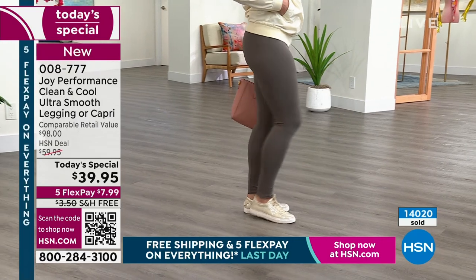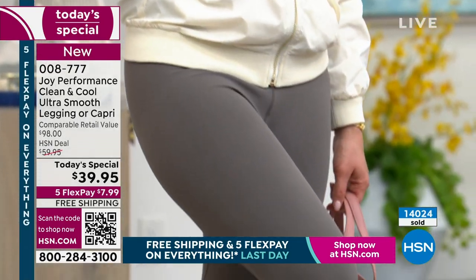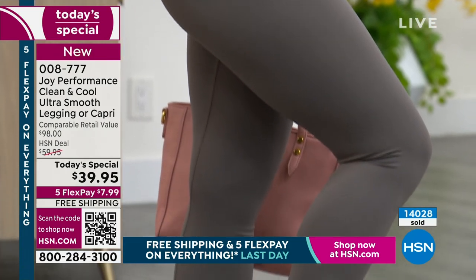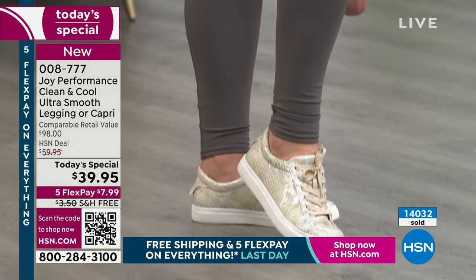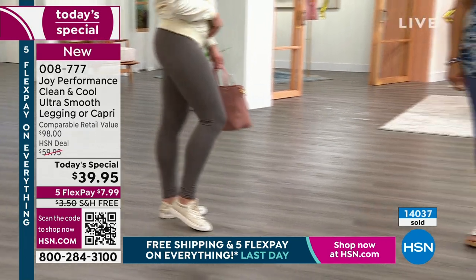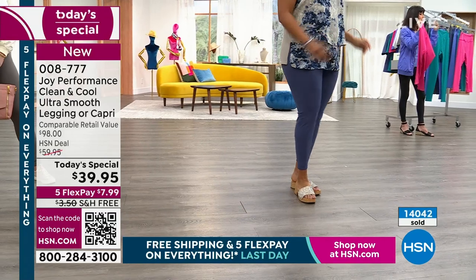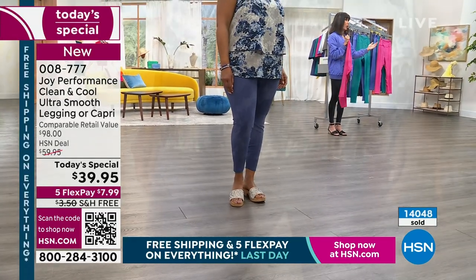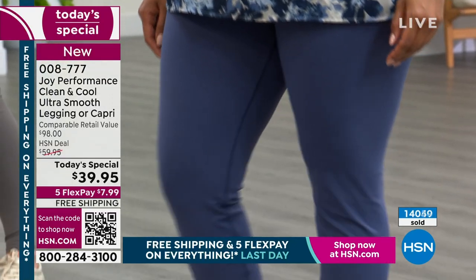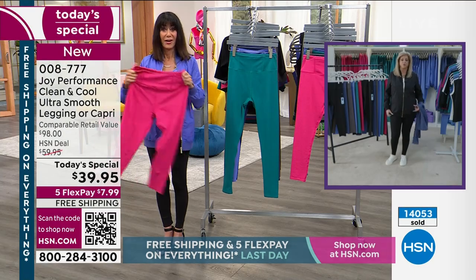Go for the black — number one, the black hands down is the bestseller. But pick up one of these fabulous colors because the great thing about these, Joy: obviously they're fabulous for spring and summer, but I wore mine year round, my original ones. So we can wear these spring, summer, winter, and fall.